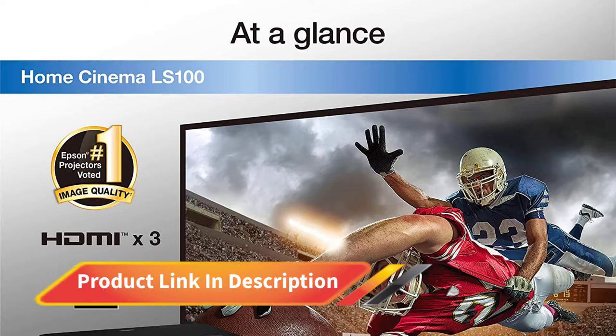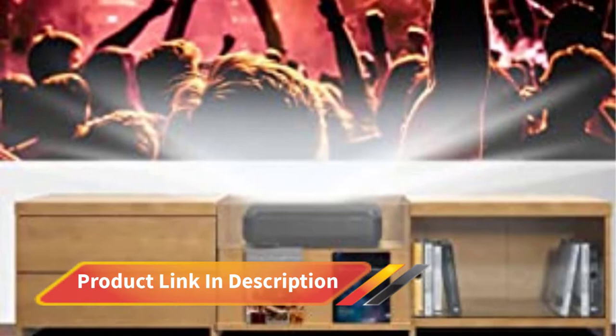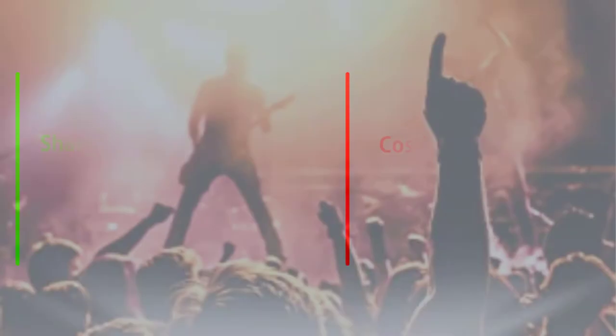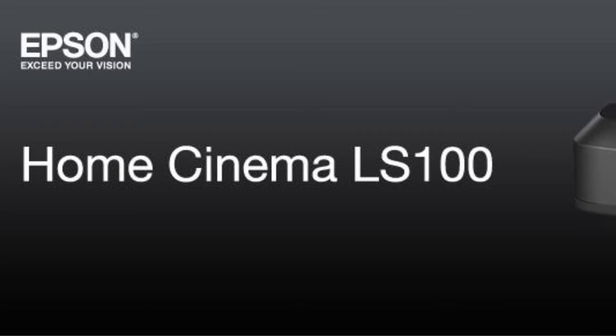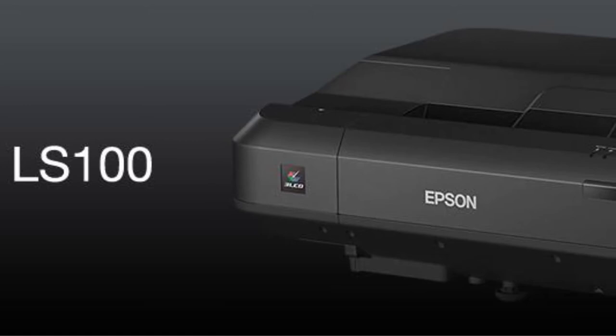The Epson short throw projector works with 3LCD technology, with a native resolution of 1920 by 1200 pixels. It packs 4000 brightness and a lamp life of 20,000 hours. By featuring an ultra short design, Epson provides a magnificent viewing experience. The dynamic iris of the projector helps to improve black levels, and it also features image enhancement that gives a sharp and well-received image. Epson allows image sizes from 70 to 130 inches diagonal. The laser projector is quick to set up and comes with a remote control out of the box, and you can easily set up the projector just inches away from the wall.